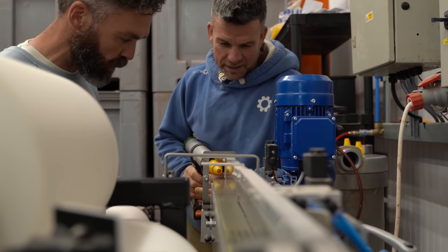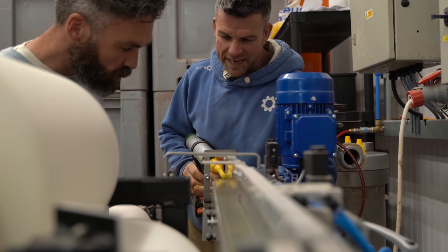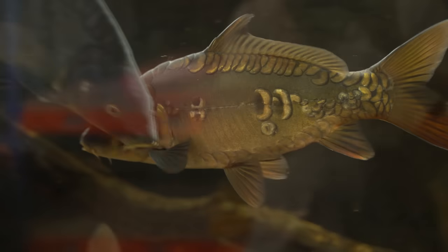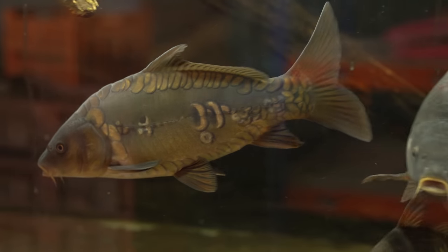We're going to be bringing you loads of bits and pieces behind the scenes, as the title suggests. Not only stuff from the factory, the events that we're doing - we've got a little tank, we've got a tank test with carp, so we can bring you loads of bits and pieces that we're dropping in there.